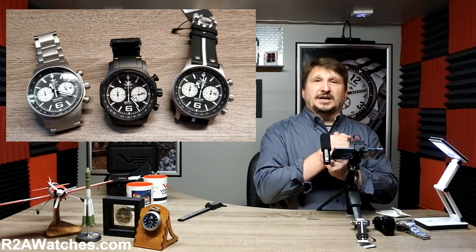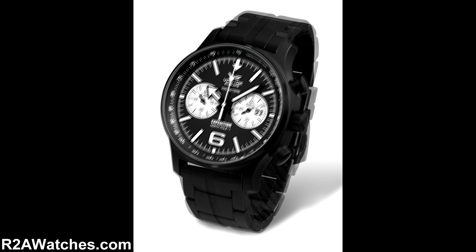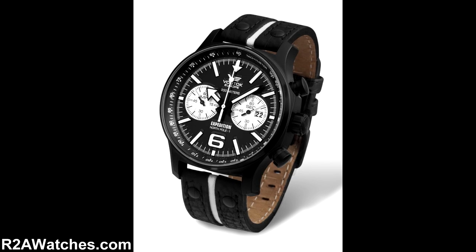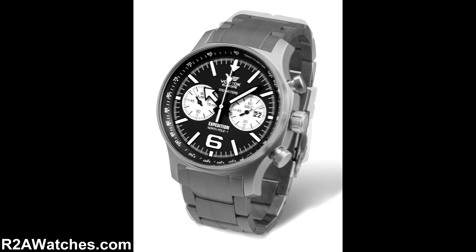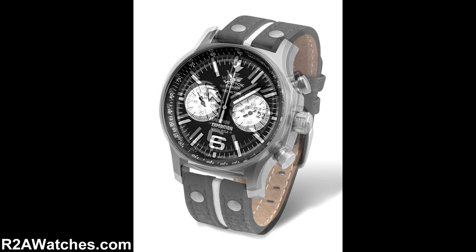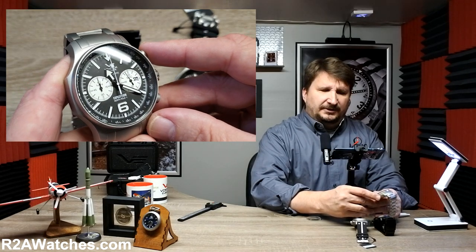Today we are talking about the Expedition North Pole 1 from Vostok Europe. If you're a fan of Vostok Europe, you have to be aware of the Expedition North Pole 1. In a lot of ways, it is an oldie but a goodie. It was not one of the first watches that Vostok Europe produced, but it has been around for quite some time. It is a staple of the Vostok Europe collection. There are two sizes — the 48mm you're looking at here and also a 43mm — because this has been such a popular case.